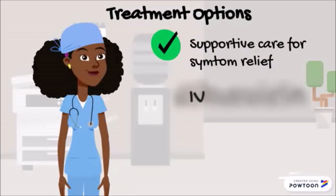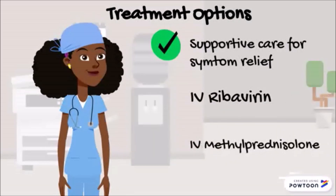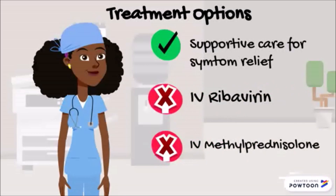In past trials, IV ribavirin and methylprednisolone have been proven to be ineffective. So once again, prevention is the best strategy.